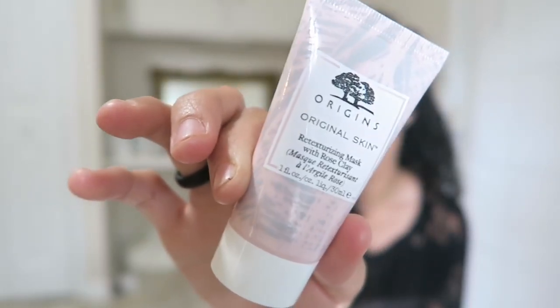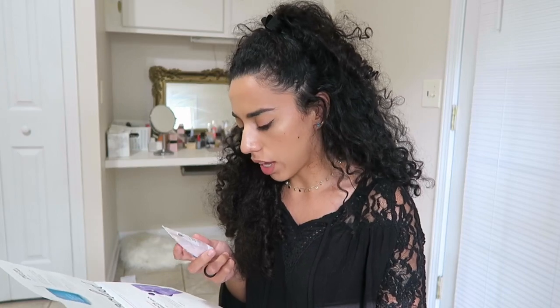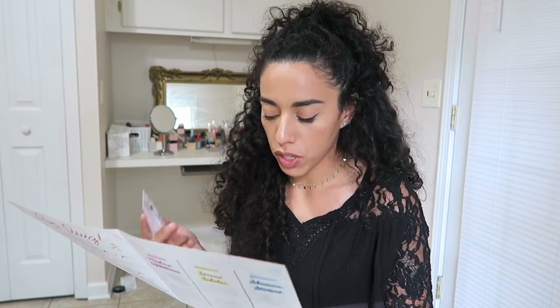The second product is Origins Original Skin Refinishing Mask with rose clay. This is actually a facial mask and I absolutely love anything that has to do with skincare. It's a purifying mask that deeply cleans and refines pores for silky smooth skin. It's a little product I'll keep in the bathroom and use whenever I remember. It's always nice to have facial products for breakouts or whatever you have going on. So this is good.